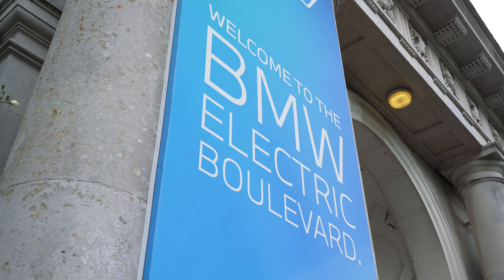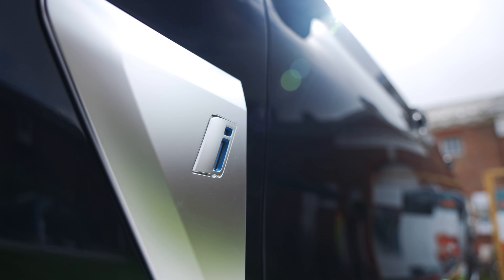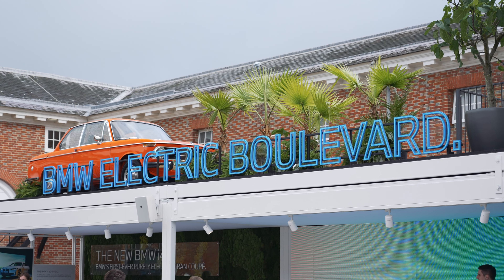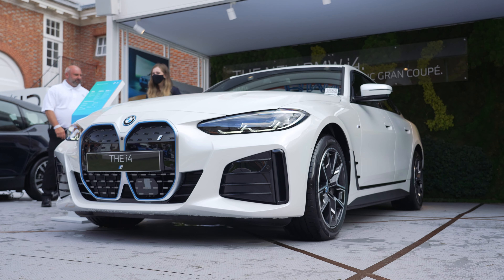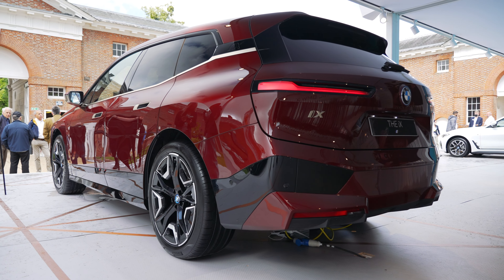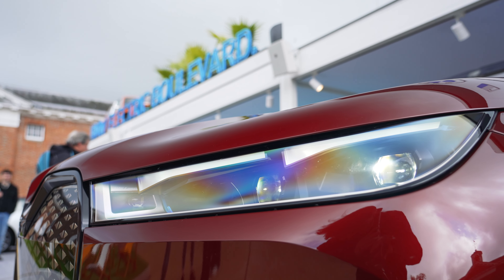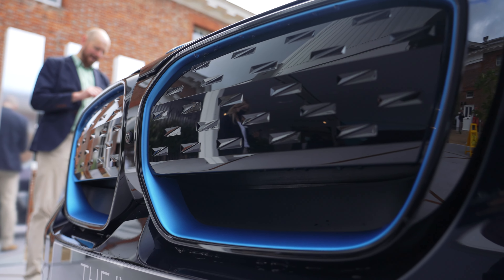BMW always have a fantastic presence at Goodwood and this year was no exception, once again taking over the Goodwood Stable Yard for their BMW Electric Boulevard. This year they showcased their first ever fully EV Grand Coupe, the i4, as well as the all-new fully EV iX. And we were also very pleased to see one of our all-time favourites, the i3. BMW are certainly on their way to hitting their target of 9 new electric cars by 2025.